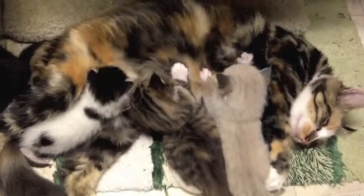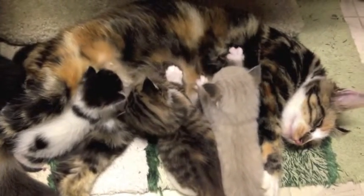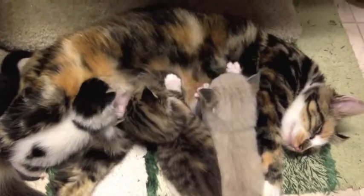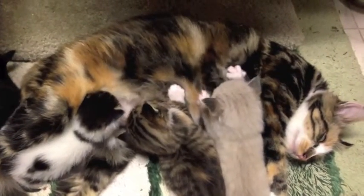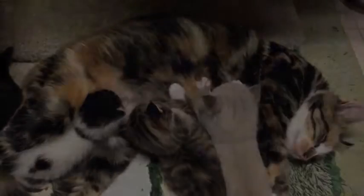As the kitten continues to nurse, they will push in and out with their paws in an alternating fashion. This behavior is called kneading and is performed during nursing to further stimulate the release of milk. Throughout its first weeks of development, a kitten learns to associate this kneading behavior with a calm and satisfying experience.